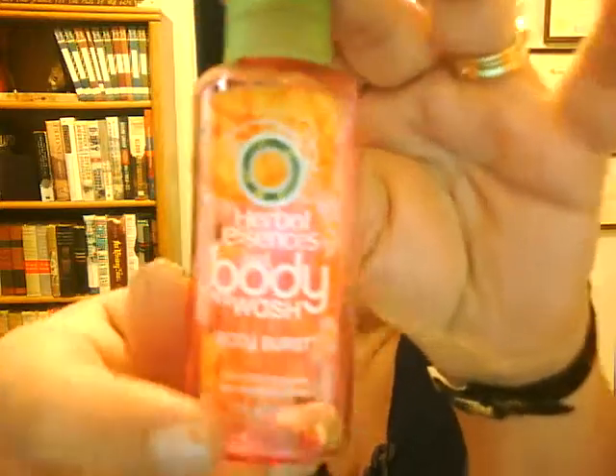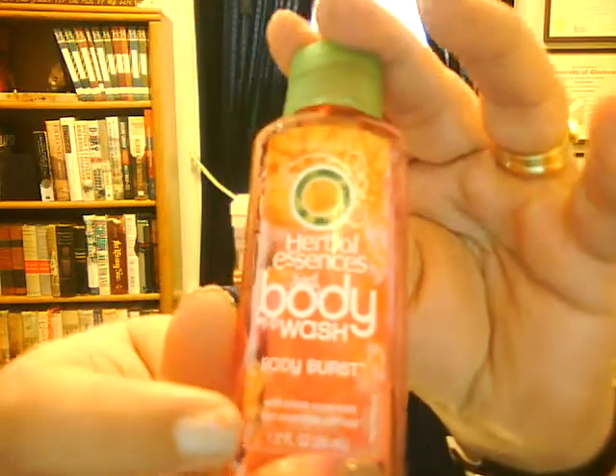The next item is the Herbal Essences Body Wash Body Burst with Citrus, and it did smell wonderful. It smelled citrusy — I enjoyed that.